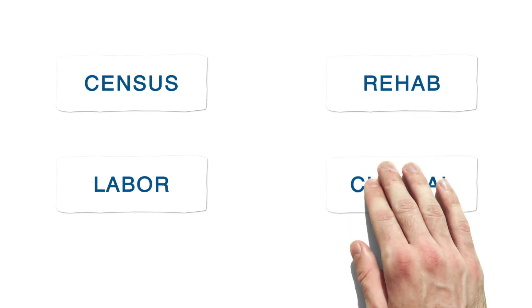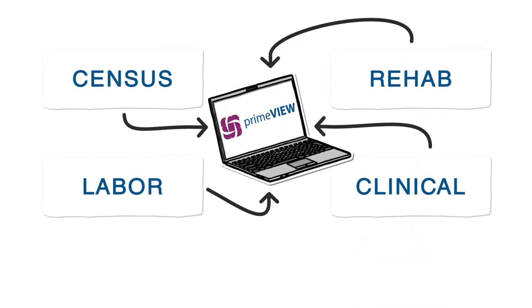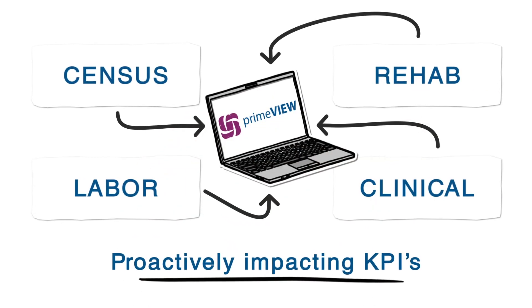By integrating census, labour, rehab and clinical systems into one powerful view, your organisation can go from simply reacting to proactively impacting KPIs.